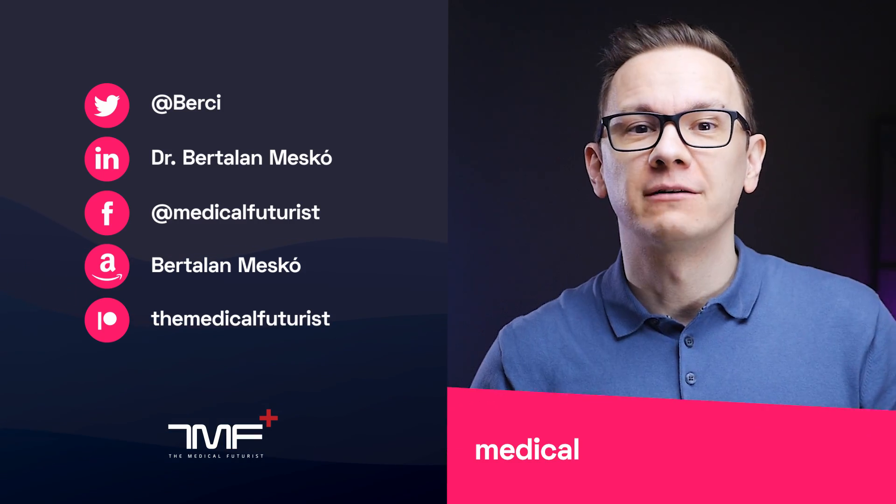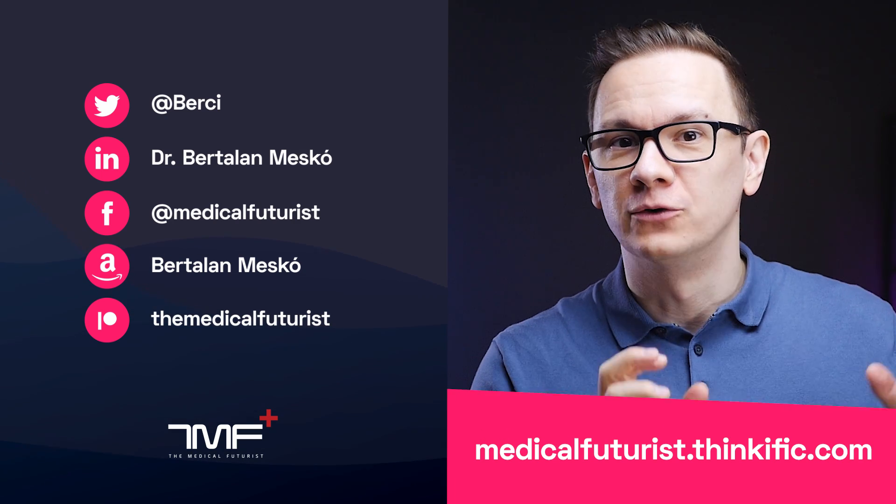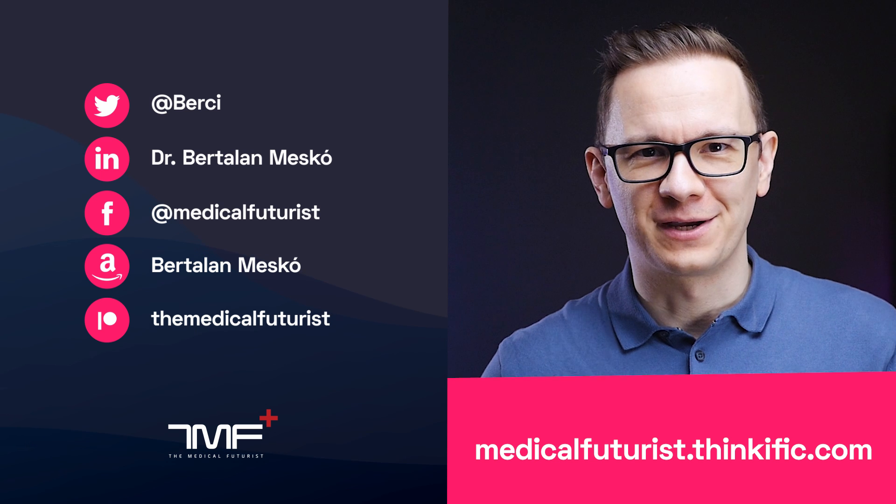If you liked this video, please subscribe below to get all the videos about the future of medicine, healthcare, and advanced technologies. Also, please check out medicalfuturist.thinkific.com to access our courses on digital health and AI's role in the future of healthcare.